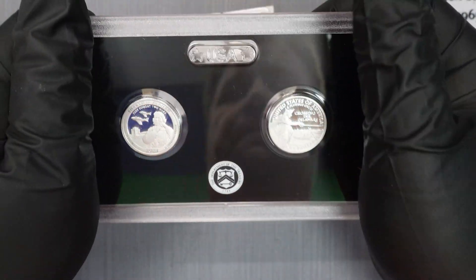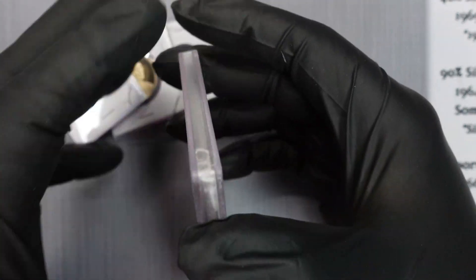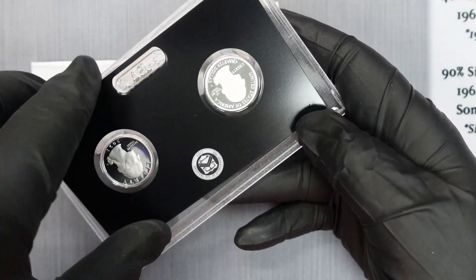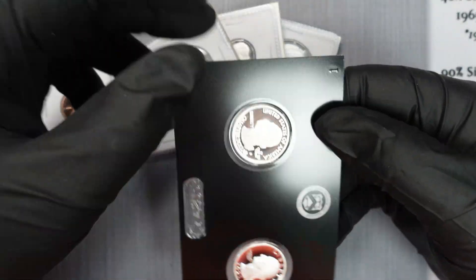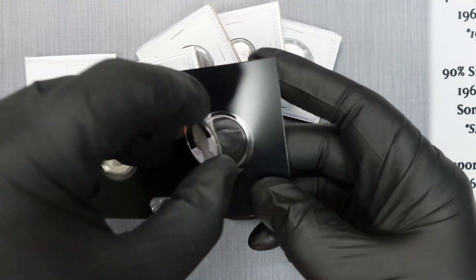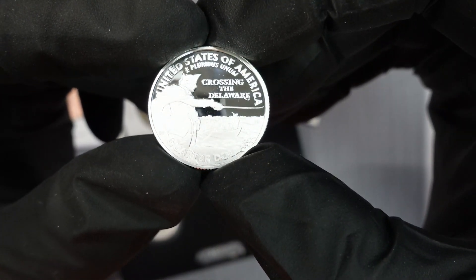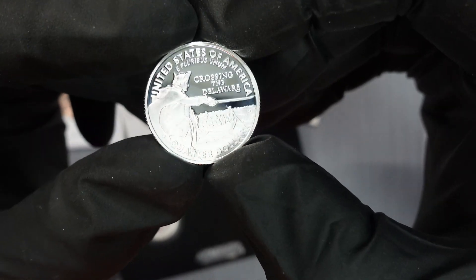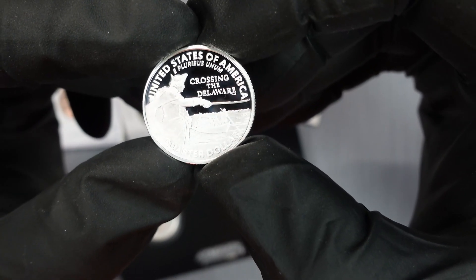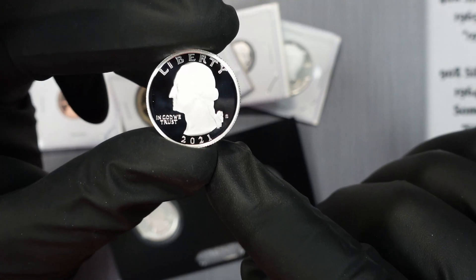Same thing — we're going to give ourselves a little bit of leverage here, a little twist, and all that's going to do is give us a little leverage on the edge so we can get our finger in between and pull it apart and open it up. Took me a little bit of extra time there. I do have a mylar 2x2 ready. Oh man, that is gorgeous guys — 'Quarter Dollar, 99 Fine Silver, United States of America, Crossing the Delaware.'